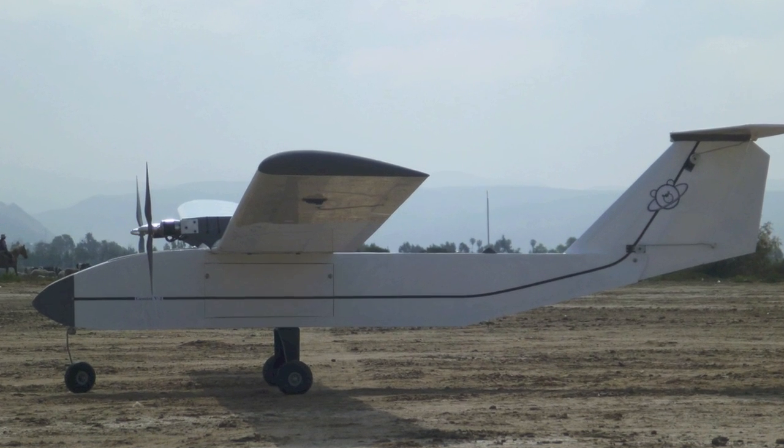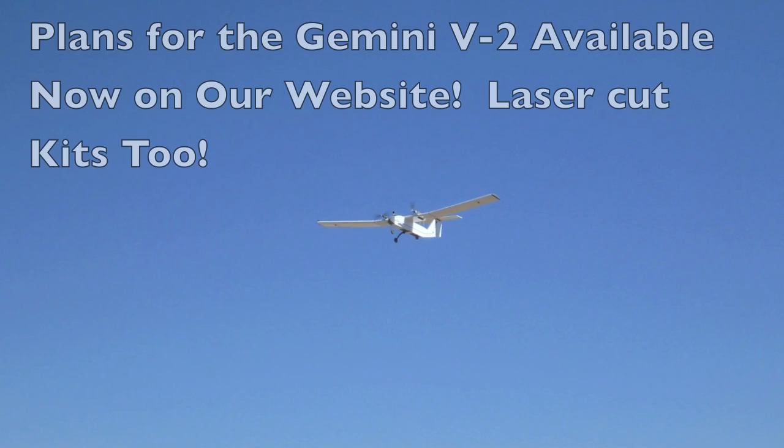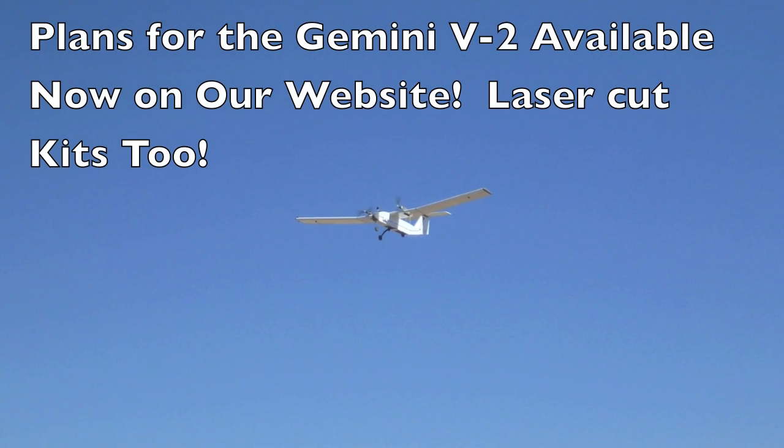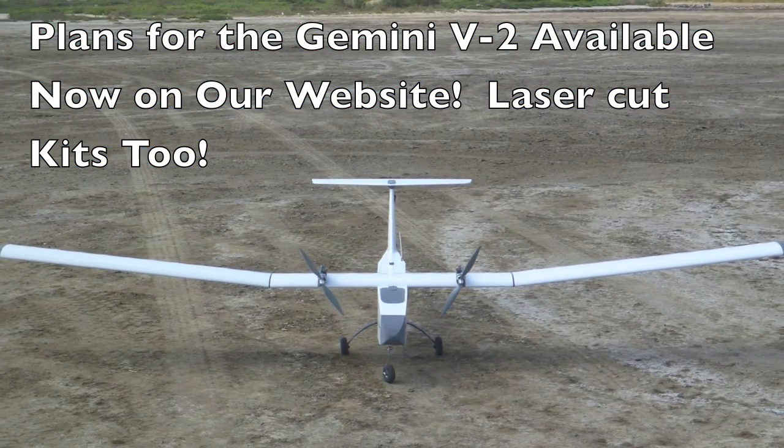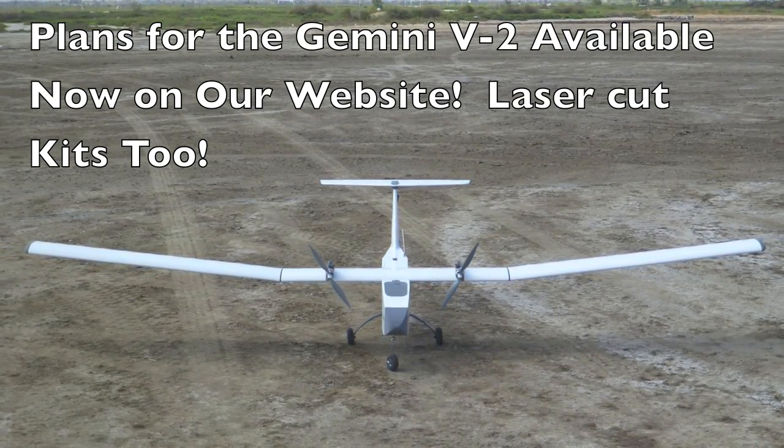I have been very happy with it, and it has permitted Gemini version 2 to be optimized for carrying a large payload while maintaining excellent endurance and loiter capability. I'll put a link to the NACA coordinates and technical notes regarding the airfoil section in the description.